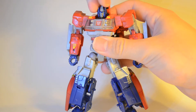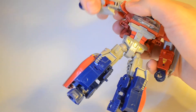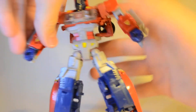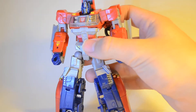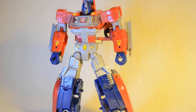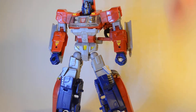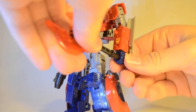What's even more awesome is the articulation. You have a head on a very tiny ball joint, shoulders that rotate all the way around, rotation at the upper arm, a ratchet elbow joint, and the hands rotate. You also get rotation at the waist, ball joints in the crotch, knee joints, and ball-jointed feet. For a deluxe-class Transformer, that is amazing, and you can get him into some very cool action poses.